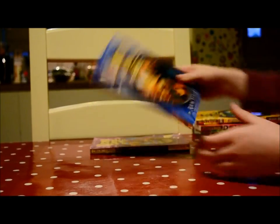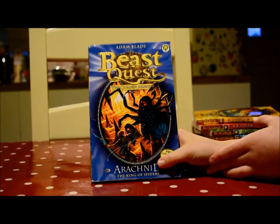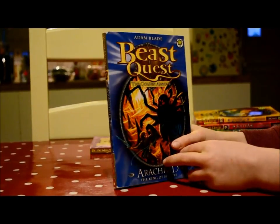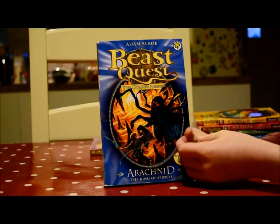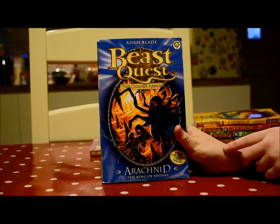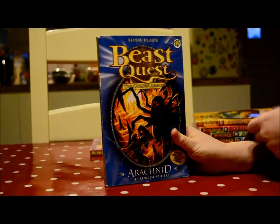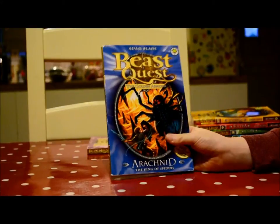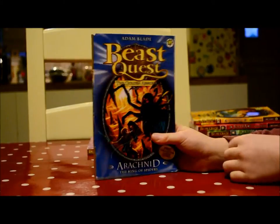Next one was Arachnid. I thought this was a really, really good book — one of my top fives. My brother doesn't like spiders at all; he would really not want to see Arachnid. But I like this because Tom is trying to defeat Arachnid by swooping his sword around, but Arachnid keeps hitting him with his webs.